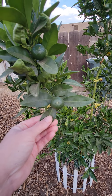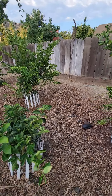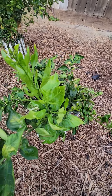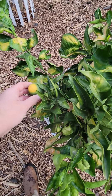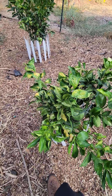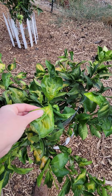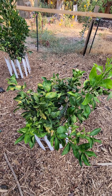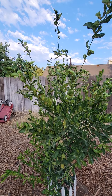Here is our mandarin tree, and as you can see, the mandarins are getting bigger — a lot bigger than they were last month. Our blood orange tree is getting bigger too. It does have one little fruit on it, but it's pretty hard and I don't think it's growing anymore. I'm going to come through and cut off some of these damaged leaves so that we can have a healthier tree.